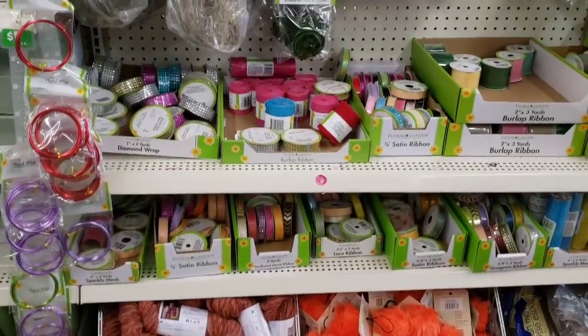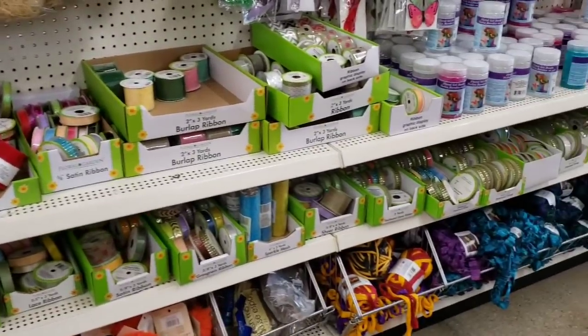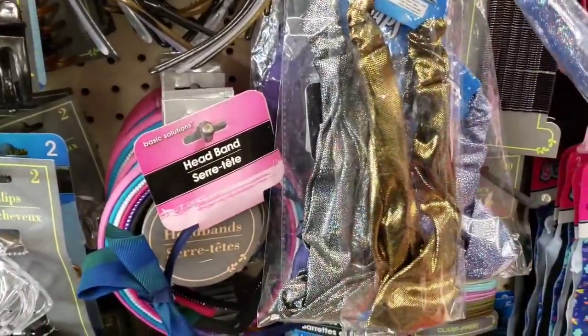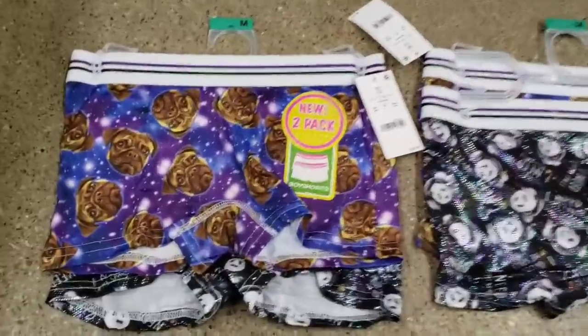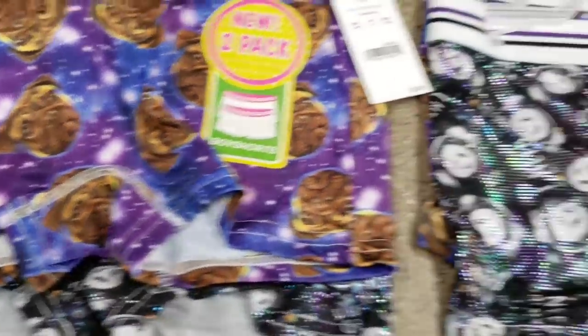They have a bunch of yarn and ribbon. Some hair wraps in metallic colors. Here are some more boxer shorts — look at the pugs — you get a two pack.